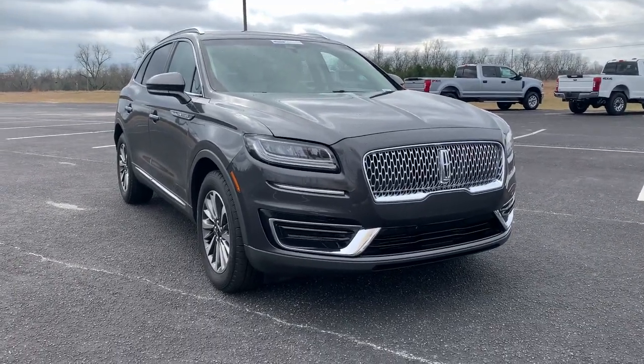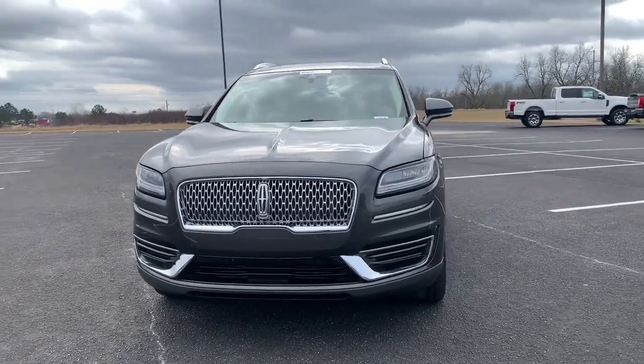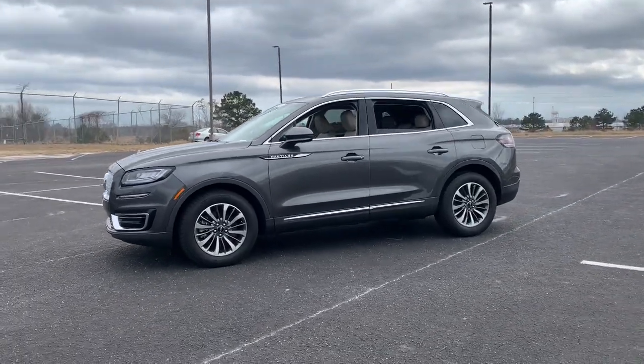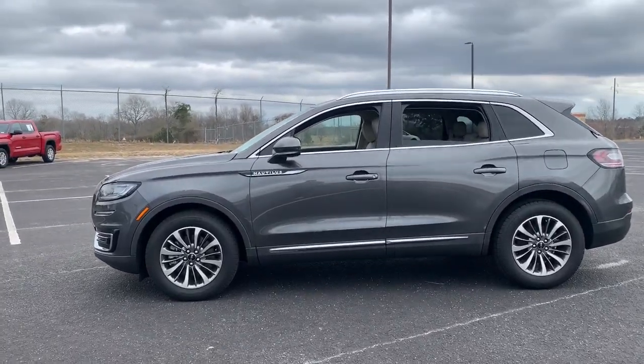Get into the 2020 Lincoln Nautilus. With less than 30,000 miles on the odometer, this vehicle stands out from the rest. Make every drive count in this comfortable, capable Lincoln Nautilus, the midsize two-row crossover that brings you the luxury of a sedan in an SUV.